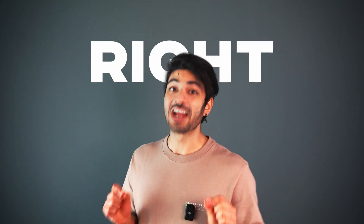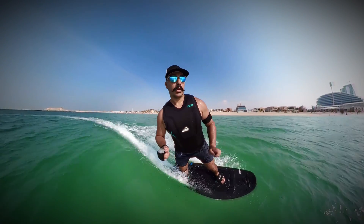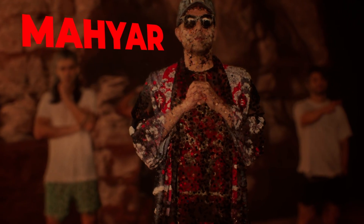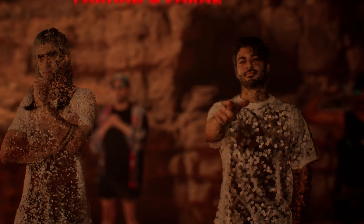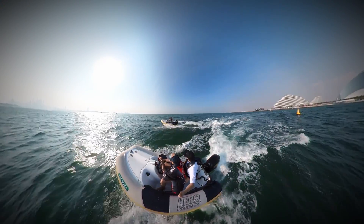First, we need to assemble the right crew. Introducing Alex, a professional jet boarder who's going to scan while riding his jet. Mahyar, an adventure junkie who's known for his precision in driving vehicles — he's going to be riding our boats. And you guys already know these two goof bags. We're going to be at the back of the boats scanning.